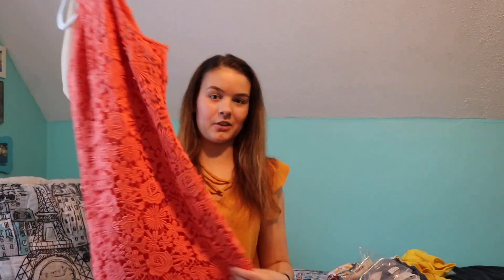The last thing I got from Lulu's was my graduation dress. It looks like this — it's super cute and I really like it.